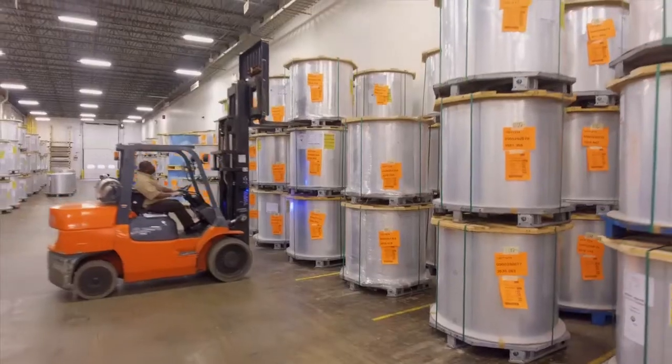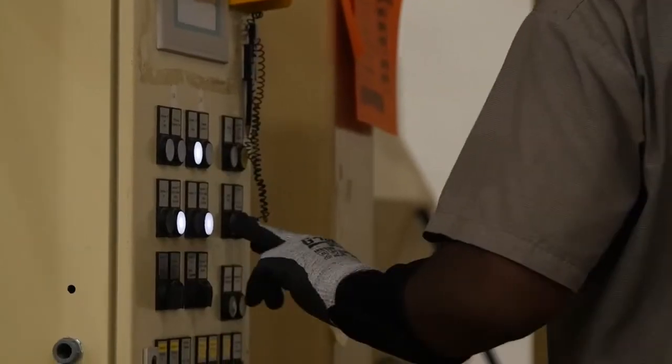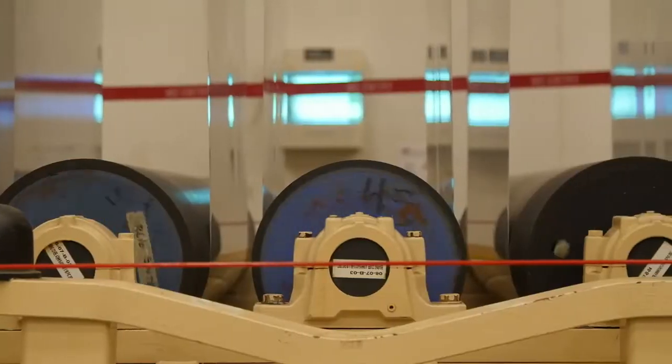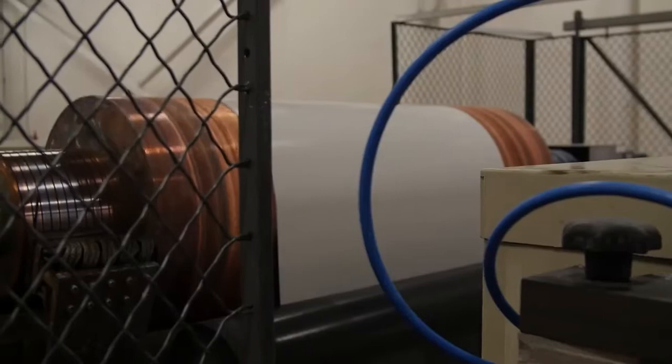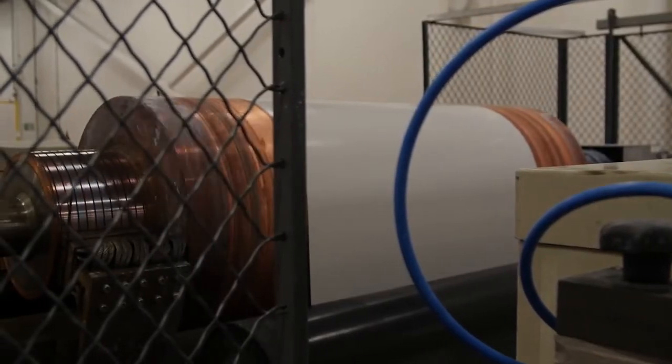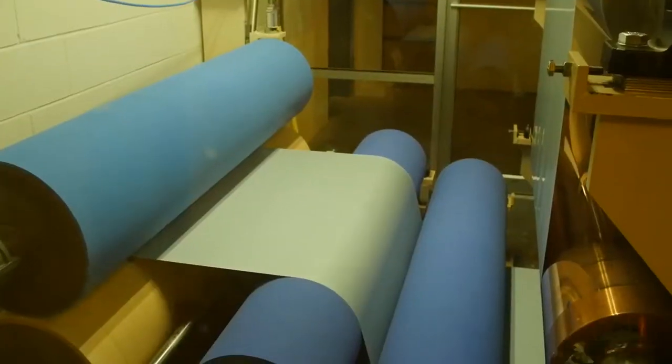We start with a coil of lithograde aluminum. The first step is to treat the metal surface. This involves cleaning, electrochemical graining, and anodizing. These treatments provide the structure needed for good ink-water balance, scratch resistance, coating adhesion, and run length.